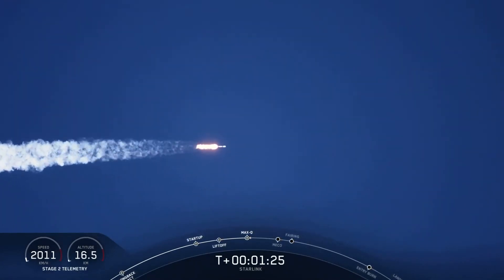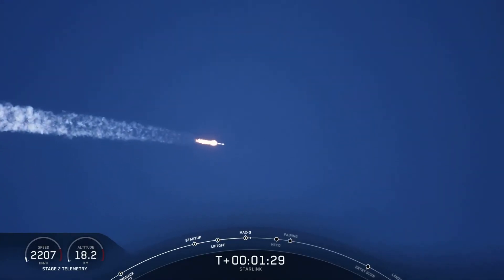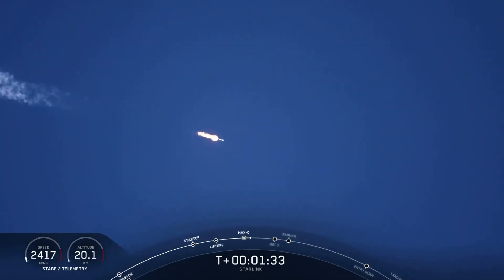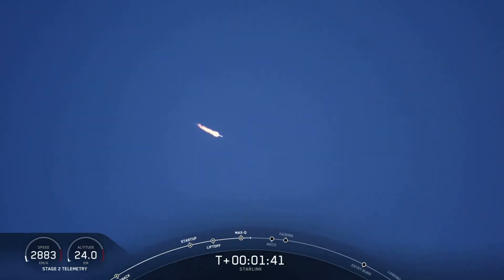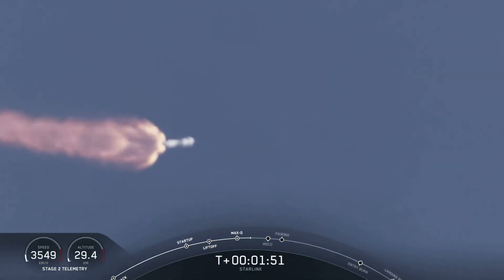In about a minute, we're going to have three events happening back-to-back. First will be main engine cutoff, or MECO, where all nine M1D engines will shut down and slow the vehicle in preparation for event number two, stage separation. There we heard the call for MVAC engine chill, indicating that the second stage is preparing for stage separation and ignition of MVAC.